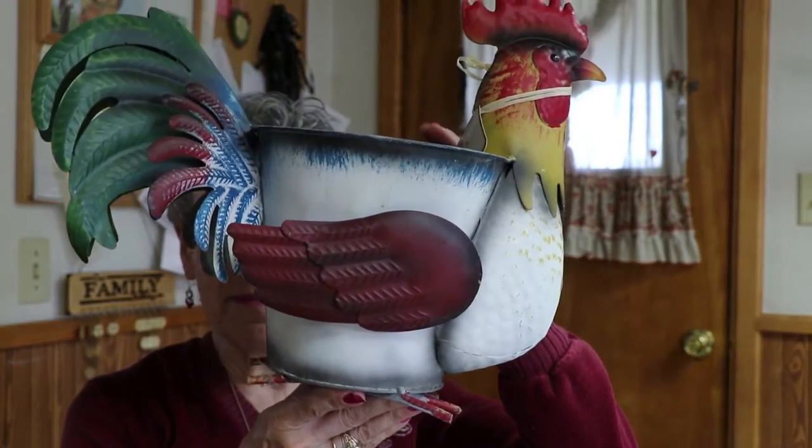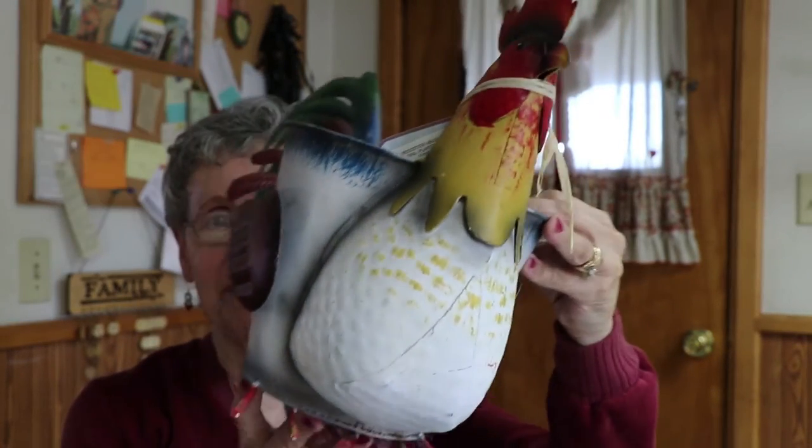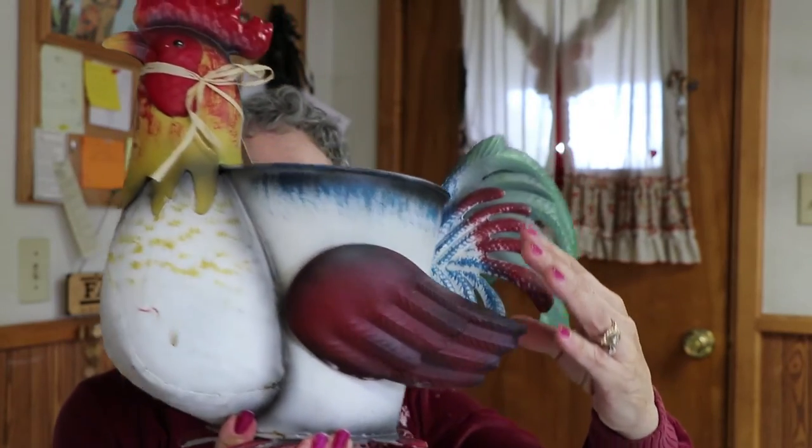When I was looking for something else, I found this chicken — it's a basket chicken. But this wasn't the chicken I was going to share. If I did the chicken video, I was going to share this one, which is really a rooster. I bought it at the farm store quite a while back. It's a planter, but I don't want to put a plant in it because I'm afraid the water would rust it. It just sits with my plants on the floor.